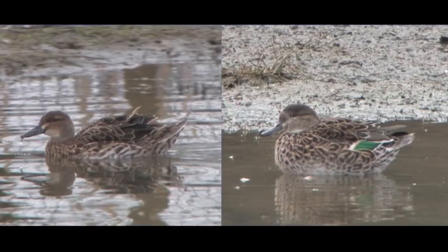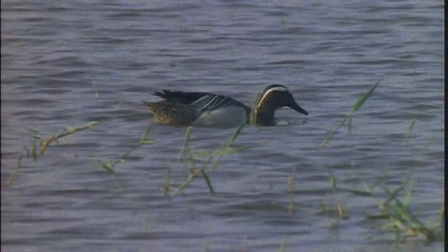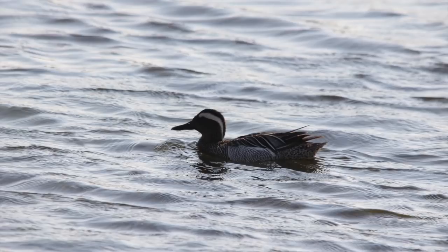Garganey are a similar size to Teal, although they have longer heads and bills and appear more angular than the dumpy little Teal. The slightly longer body does give a different jizz to Garganey, and they can appear long and strangely low-slung in the water.